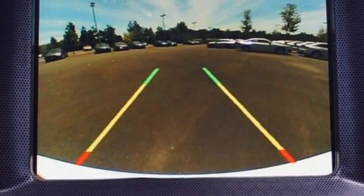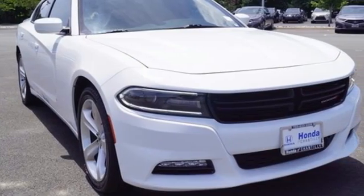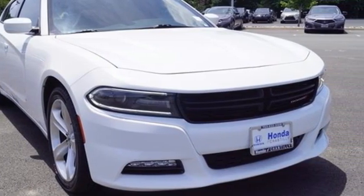Can a vehicle be daring yet sensible? Yes, it's a Dodge. Someone's going to drive this fantastic vehicle off the lot — should be you. Test drive it today.